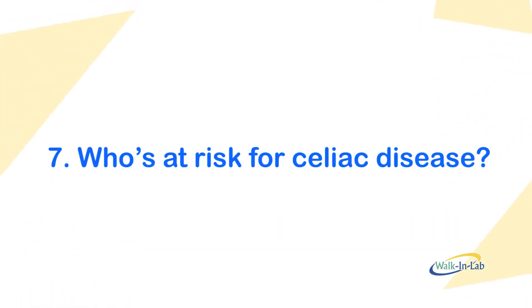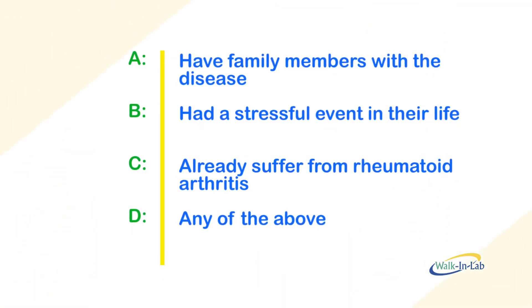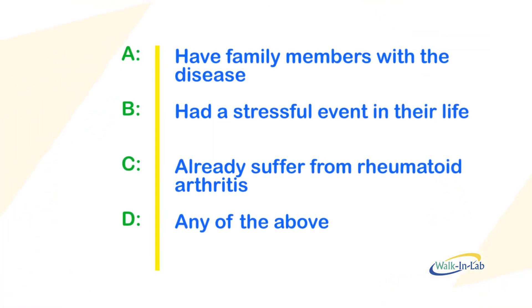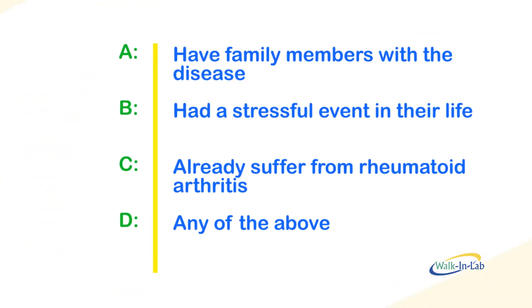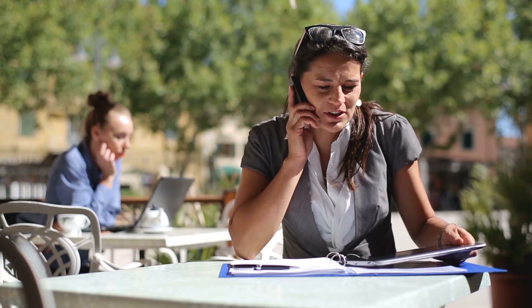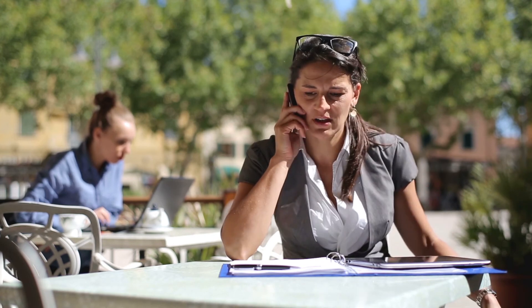Final question. Number seven: who's at risk for celiac disease? Is it people who A, have family members with the disease; B, had a stressful event in their life; C, already suffer from rheumatoid arthritis; or D, any of the above? You probably don't think stress or rheumatoid arthritis are risk factors and probably picked A. However, they are indeed risk factors, so the correct answer is D.